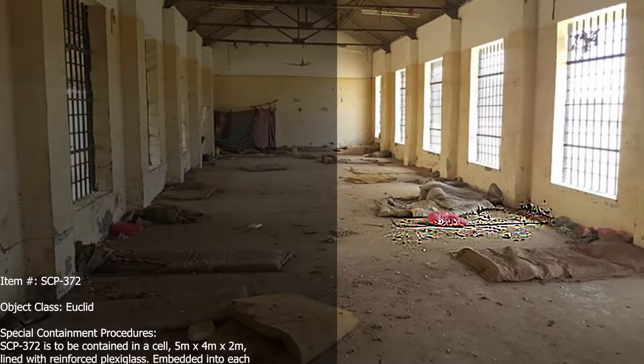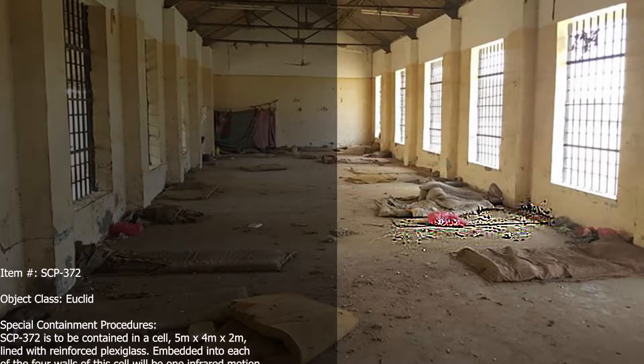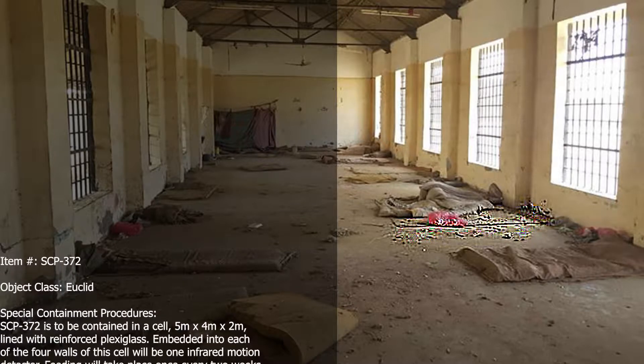Item: SCP-372. Object Class: Euclid. Special Containment Procedures.